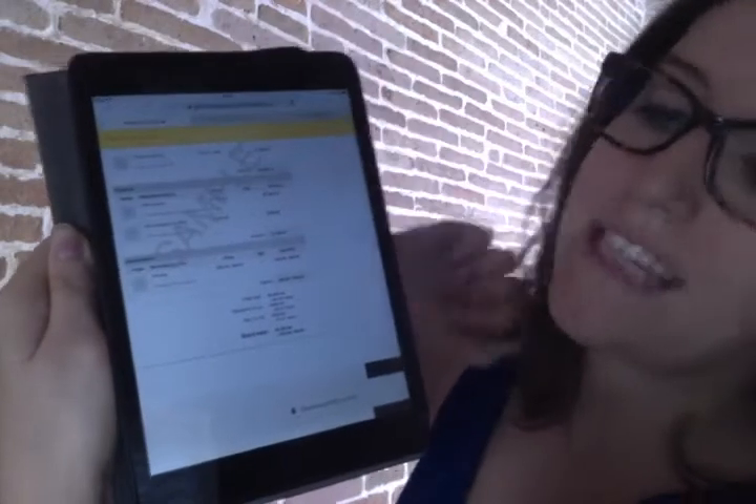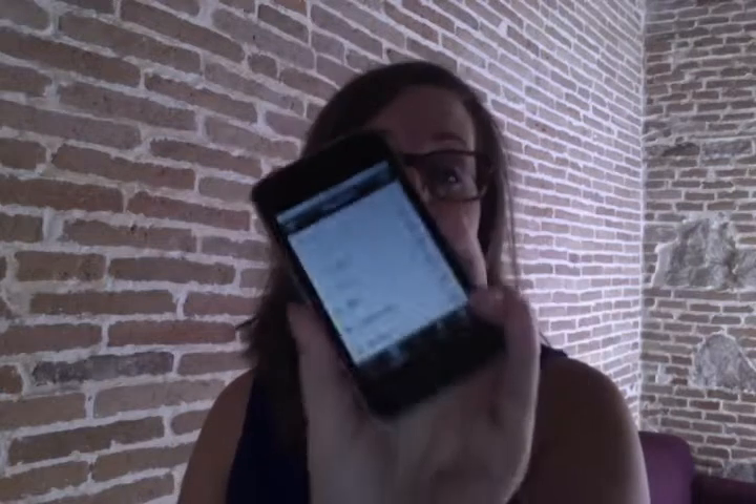And as you see at the bottom of each page, you have a nice little download PDF button for those old-school folks. Then, once it's sent, you can even manage everything on the go on your iPhone or iPod touch. You can update client details, keep up with who's doing what back at the office, and most importantly, you know when a client opens your quote and how long they've been looking at what.